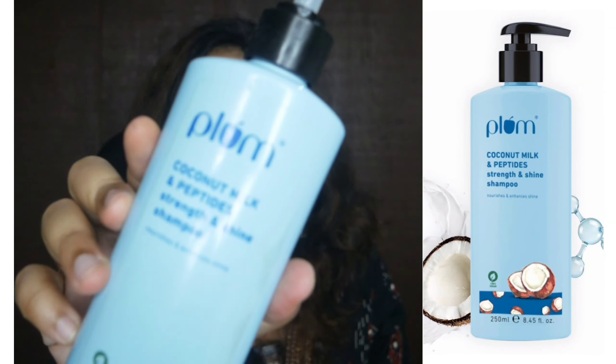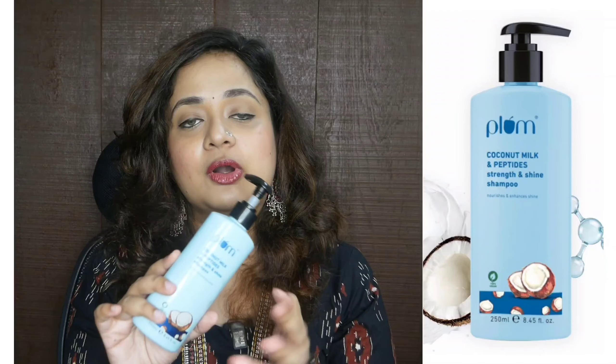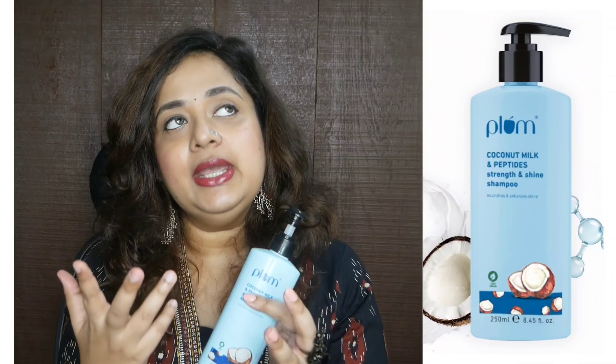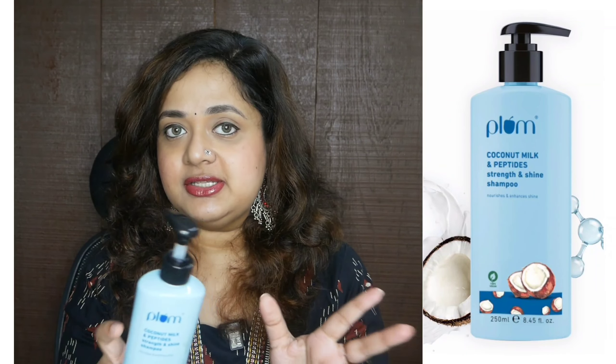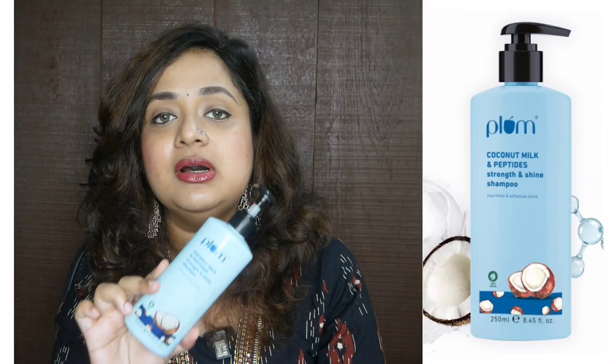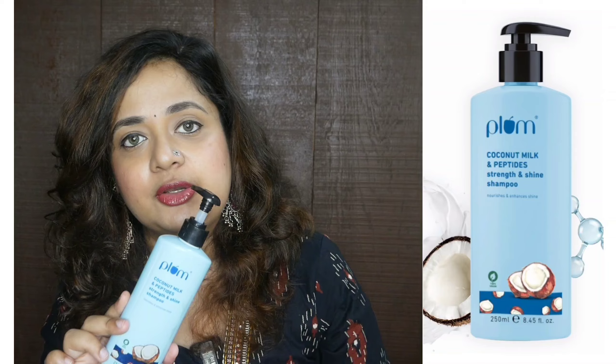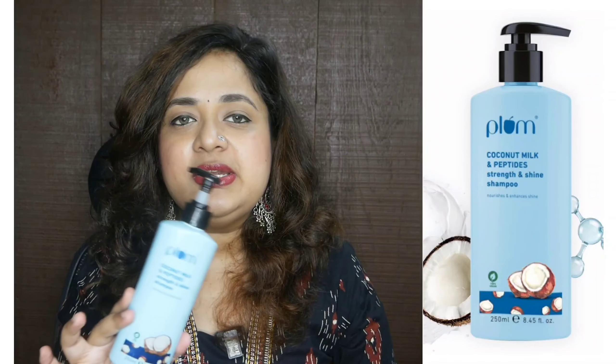The next one — I have two empties of this — it is the Plum Coconut and Peptide Shampoo. Plum shampoo usually doesn't work for me and I'm not a huge fan of their hair care products in general, but this coconut peptide range somehow works for me. Even the hibiscus range is good. I stopped using it after I colored my hair and switched brands, but otherwise it's good. I have dry frizzy hair and it did not make my hair more dry. I got two of them — one was a PR package and the second I purchased because I really liked it. Even their mask — the tub mask — was really good.